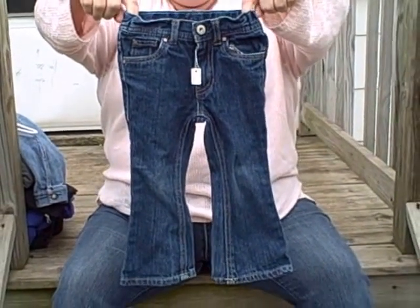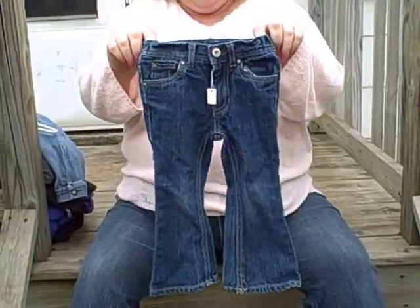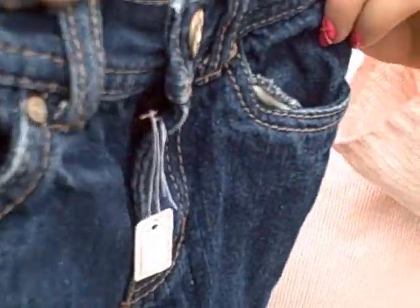Here we have a Cherokee size 2T girls blue denim jeans in excellent shape. It's got a pocket here, pocket here. As you can see, no rips. It is a Cherokee, it is a 2T.